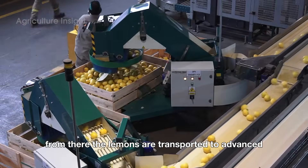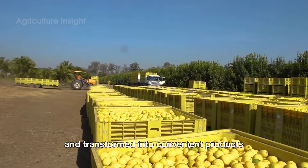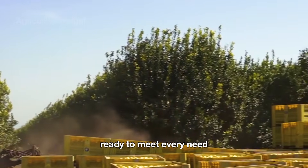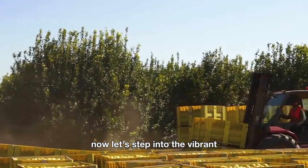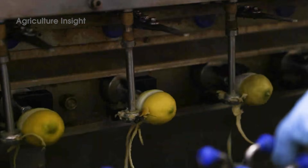From there, the lemons are transported to advanced processing facilities, where they are packed and transformed into convenient products ready to meet every need. Now let's step into the vibrant, zesty world of these radiant yellow lemons. Let's get started.